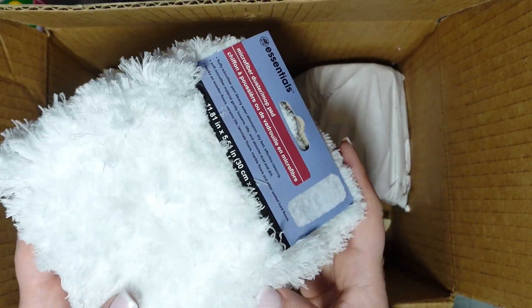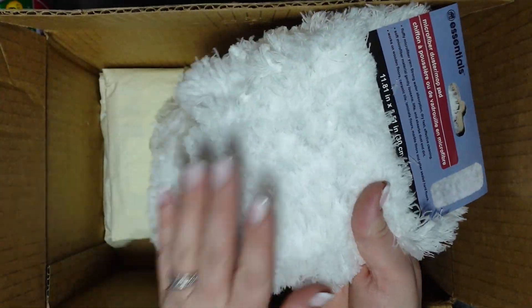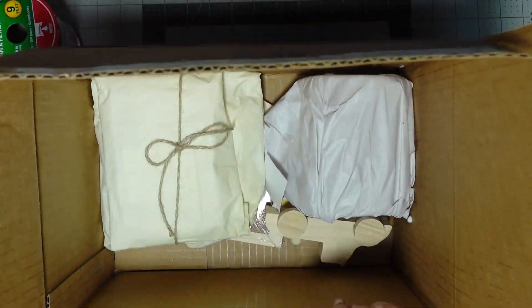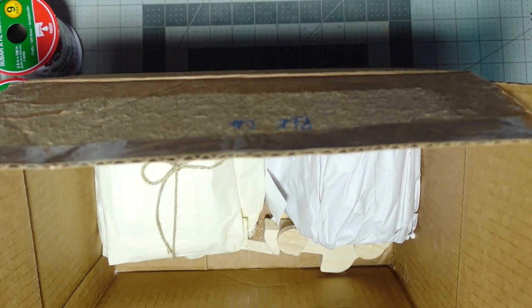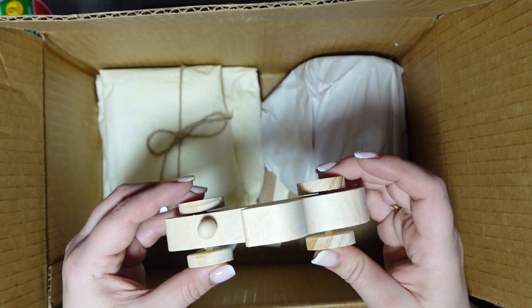And oh, you guys, you know how much I love using this. I've done so many DIYs with these — I love them. Oh there's more stuff in there. Look at this — a little wooden car.